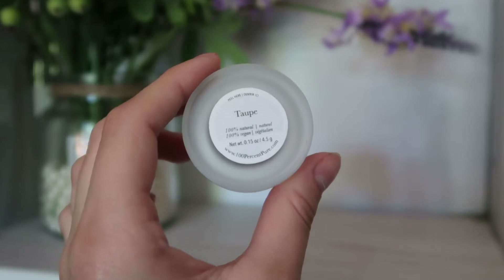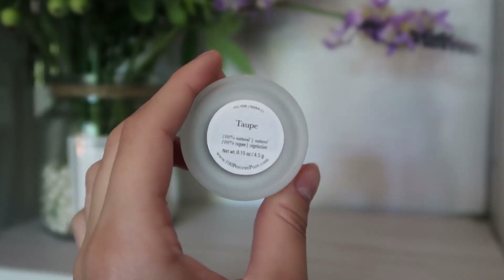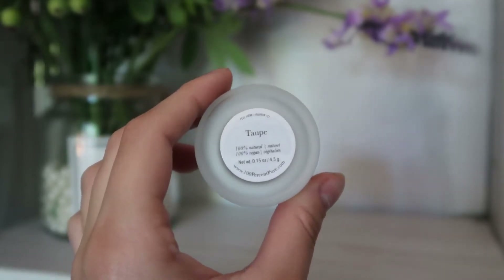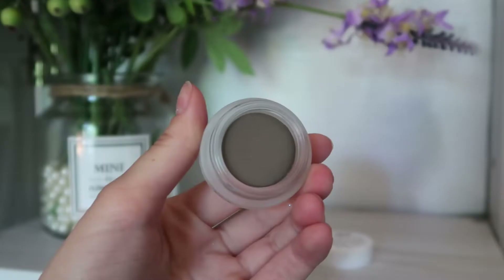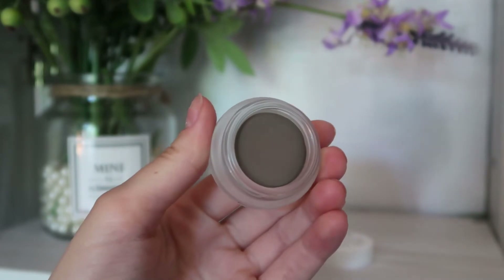Now I'm going in with their Long Last Brows Pomade in the shade Taupe. I accidentally filmed this off camera, but that is the brow product I'm using. It has kind of a powdery finish type of pomade, if that makes sense.